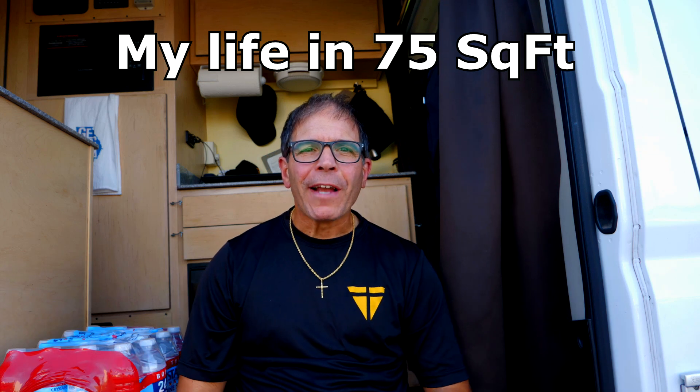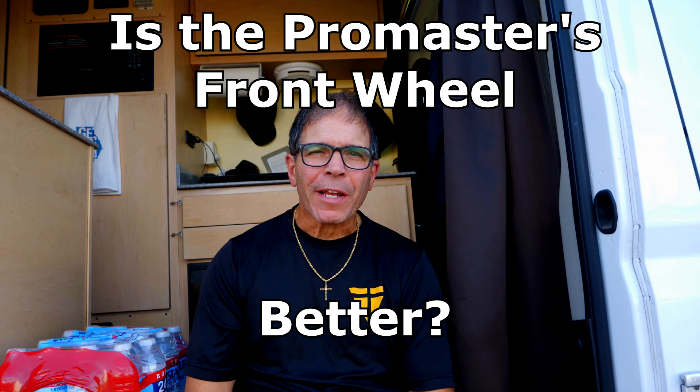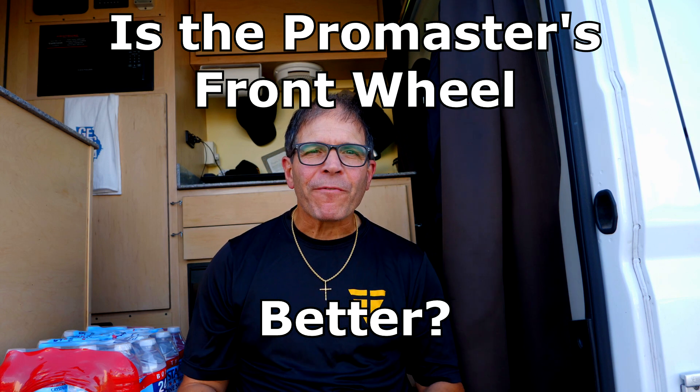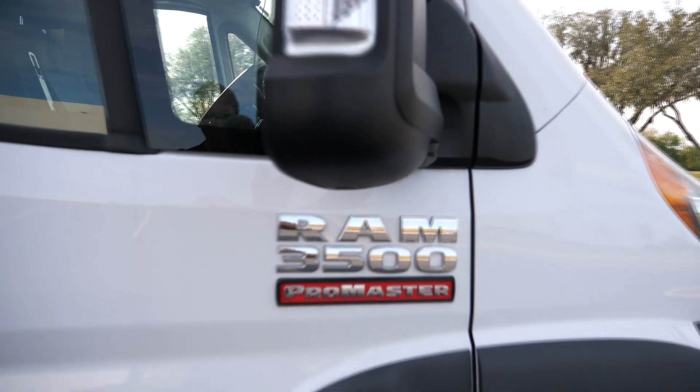Welcome to another episode of My Life in 75 Square Feet. I'm Bob, and today I'm going to talk about the effectiveness of the ProMaster's front-wheel-drive powertrain.